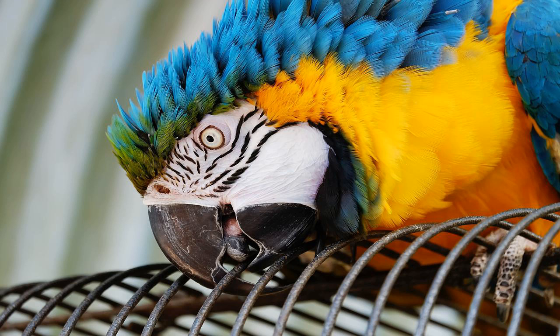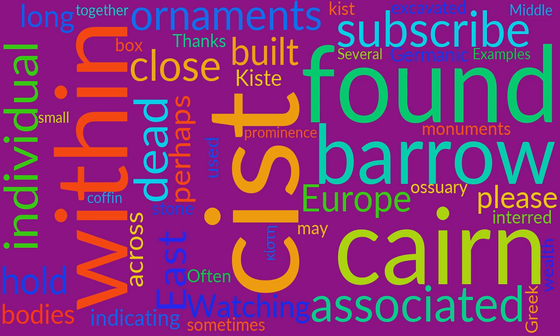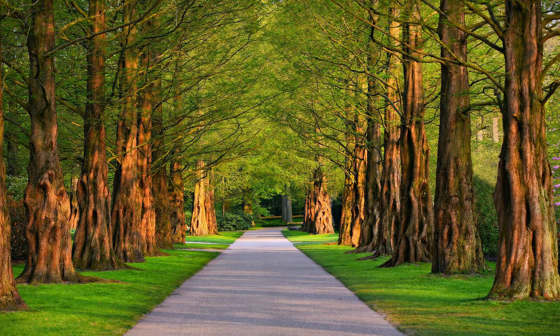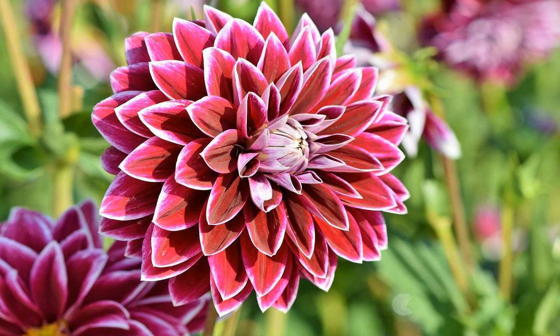Examples can be found across Europe and in the Middle East. A cist may have been associated with other monuments, perhaps under a cairn or long barrow. Several cists are sometimes found close together within the same cairn or barrow. Often ornaments have been found within an excavated cist, indicating the wealth or prominence of the interred individual.